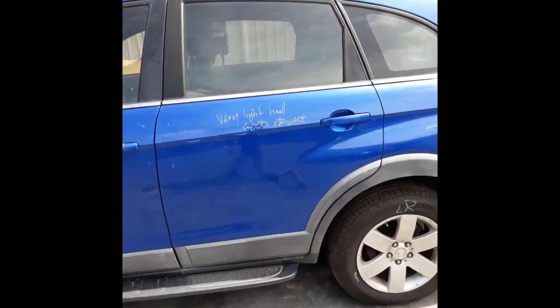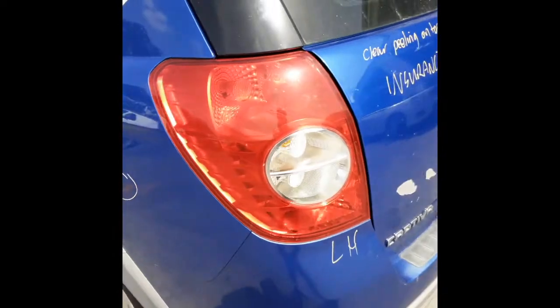Left-hand front door. Left-hand rear door. Left-hand tail light.